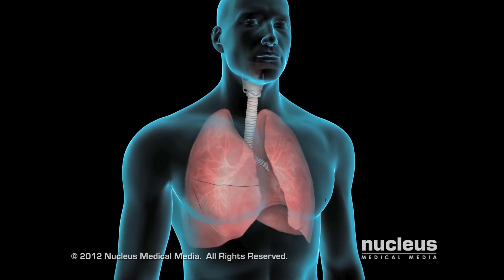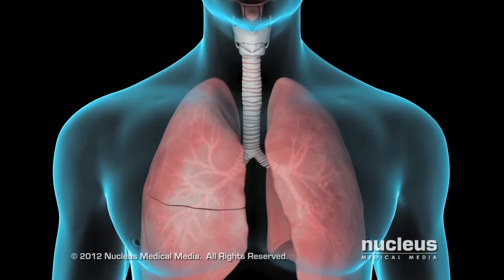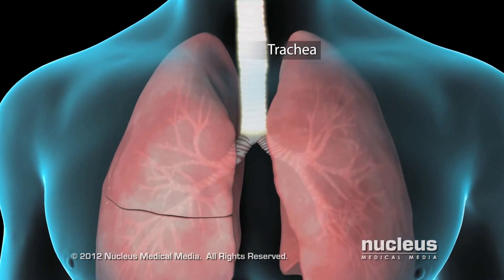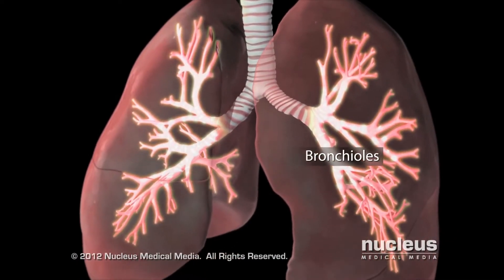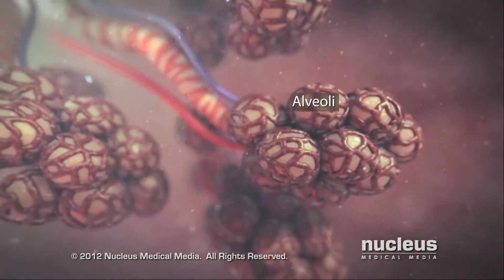Asthma is a lung disease that inflames and narrows your airways. Normally as you inhale, air moves freely through your trachea or windpipe, then through large tubes called bronchi, smaller tubes called bronchioles, and finally into tiny sacs called alveoli.